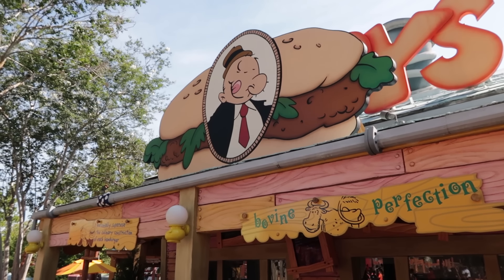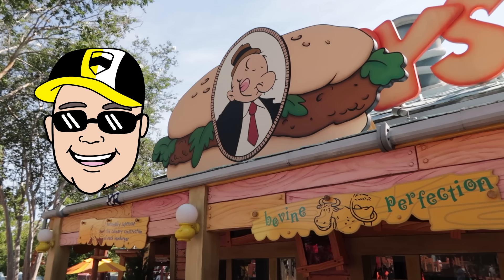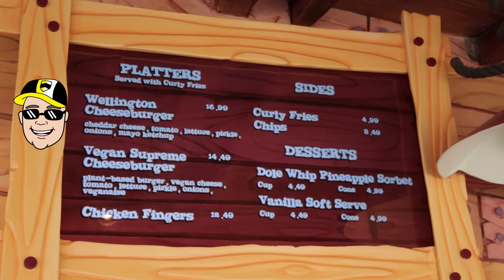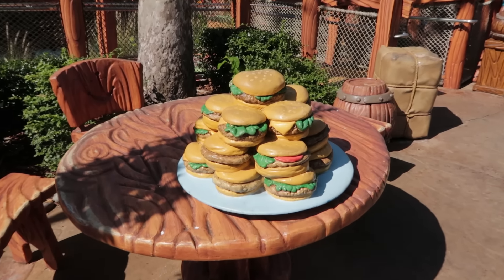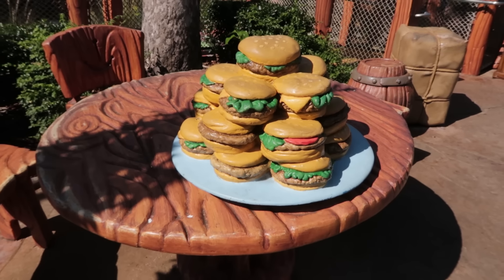And now Wimpy's Burgers in Toon Lagoon — and here we see for the first time that recommendation symbol. That's for the Wellington Burger. The Wellington Cheeseburger Platter is $17.00, served with curly fries. The burger itself: cheddar cheese, tomato, lettuce, pickle, onions, and mayo ketchup. Not only does this burger get the official recommendation symbol, I think it's the best quick service burger you're going to find in a theme park. Nothing is going to beat the Wimpy's Burger — probably because unlike other quick service restaurants, this patty is fresh, never frozen. And that's a big deal when it comes to a hamburger patty.